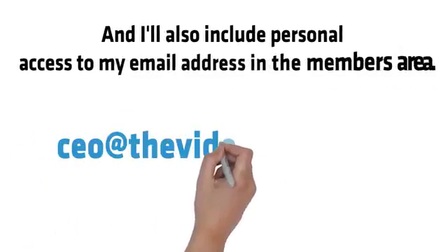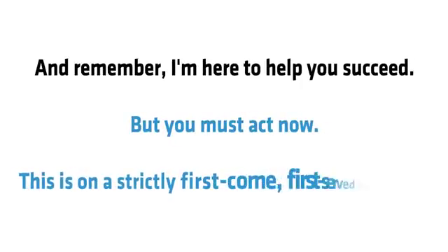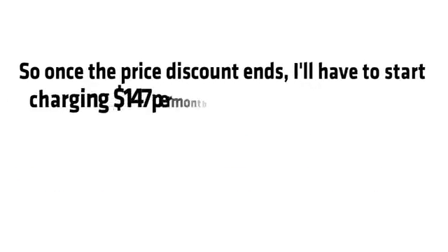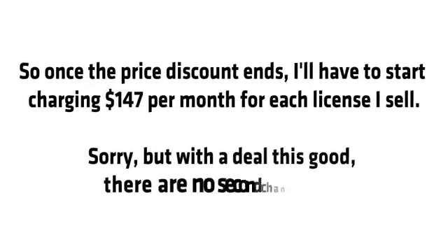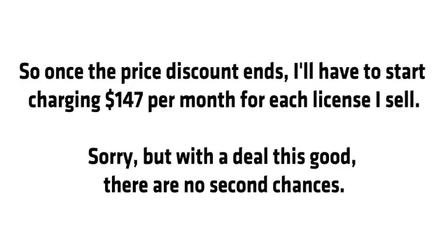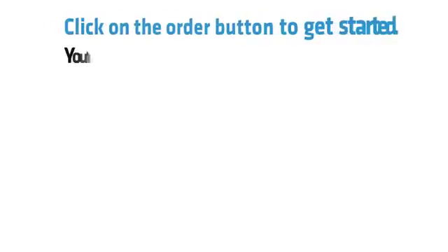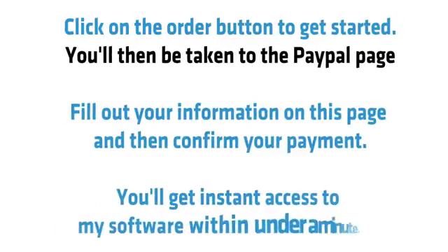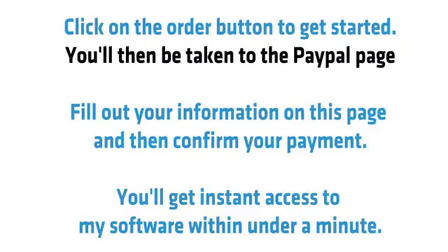I'll also include personal access to my email address in the members area. This is on a strictly first-come, first-served basis. Once the price discount ends, I'll have to start charging $147 per month for each license I sell. With a deal this good, there are no second chances.